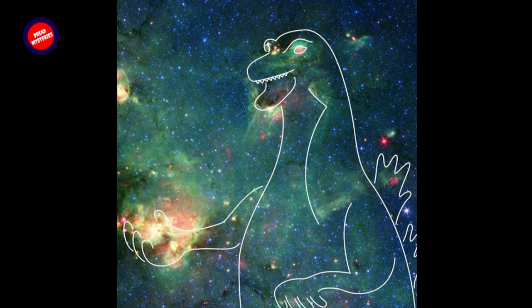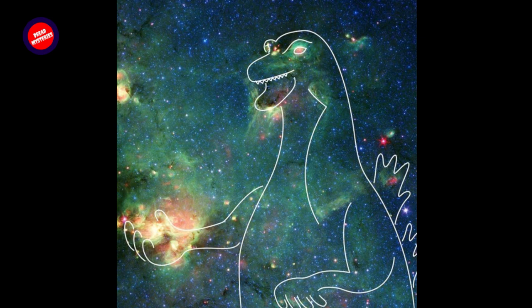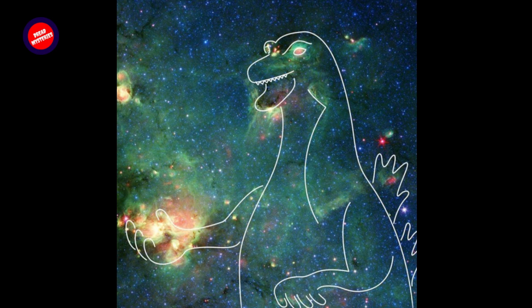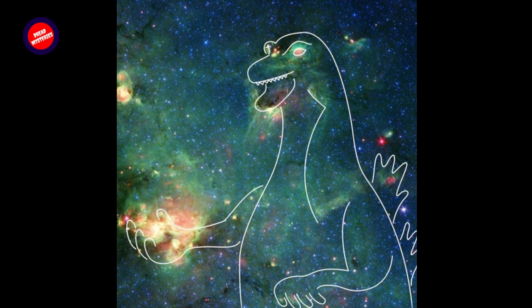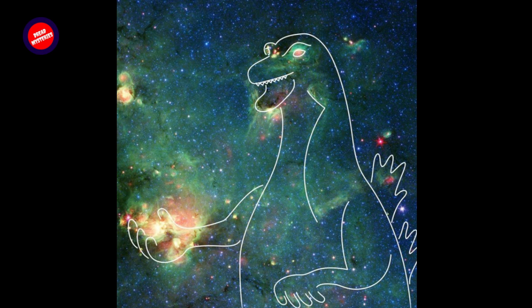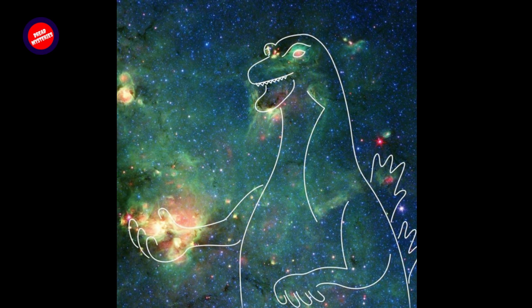Managed by NASA's Jet Propulsion Laboratory in Southern California, the Spitzer spacecraft was retired in January 2020. But scientists continue to mine its massive dataset for new information about the universe. And Hurt continues to look for engaging images. "It's one of the ways that we want people to connect with the incredible work that Spitzer did," he said. "I look for compelling areas that can really tell a story. Sometimes it's a story about how stars and planets form, and sometimes it's about a giant monster rampaging through Tokyo."